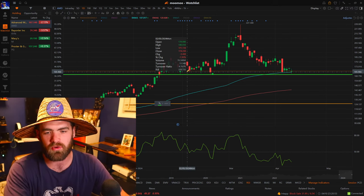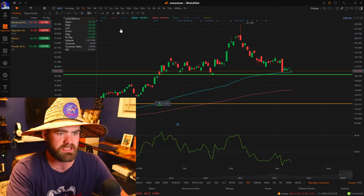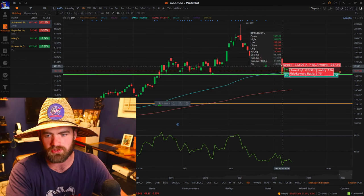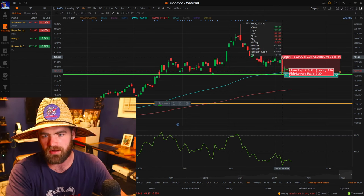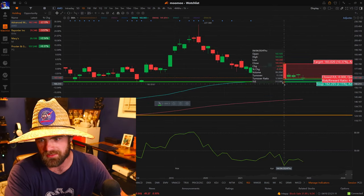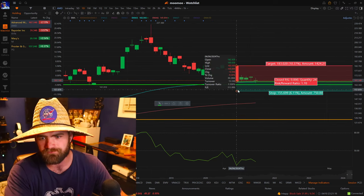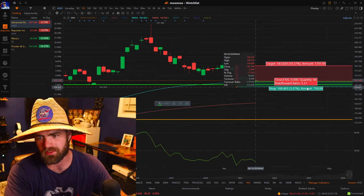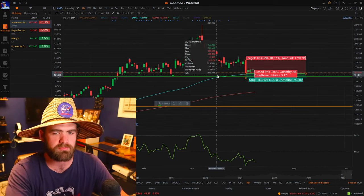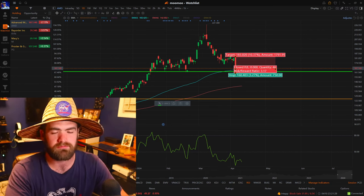A company like AMD is a very well-established company on a support line. This is a company you could hold for the long run, or set your stops at like $157 and risk a couple bucks to see if we can get a push higher. We have this nice upward trend. Even if we set our profit target up at like $185, setting our stops in like the $160s, you're risking $1 to make $3. Great risk and reward, heavy support, very well-established company — possibly even blue chip.